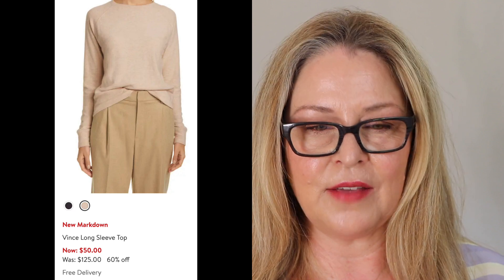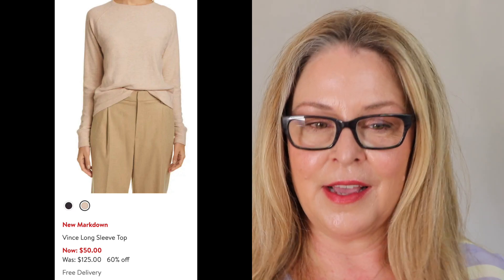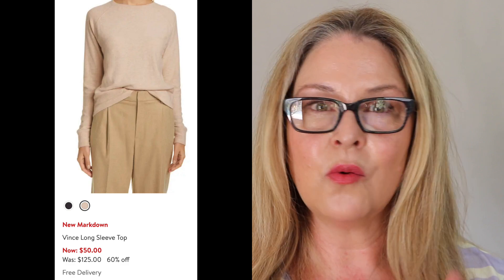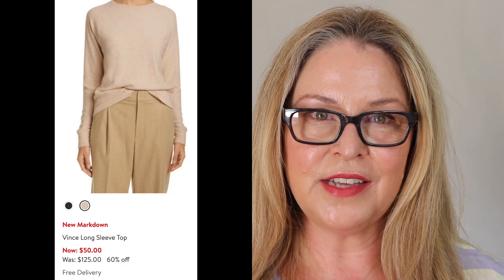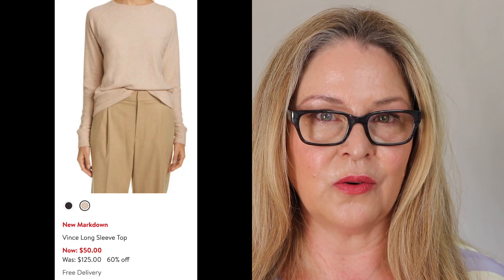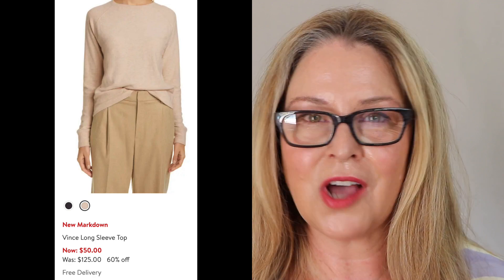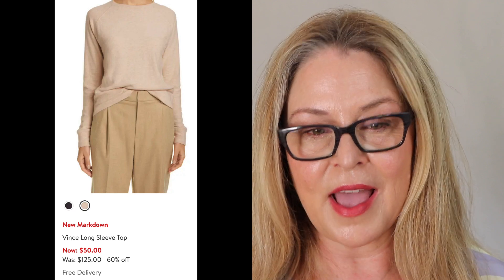Here we have the Vince Long Sleeve Top. It looks to me like a sweater — it's beige and a good price. They also have it in black, could be navy from here. This is the kind of thing I feel everybody needs to have in their wardrobe. It's a staple, something you go to over and over again. You want to get something of better quality — just that with a pair of slacks or jeans and a pair of roper boots is so elegant. I think it's a knit top. I have something similar from J.Crew that's cashmere, and I think everybody should have something like this.